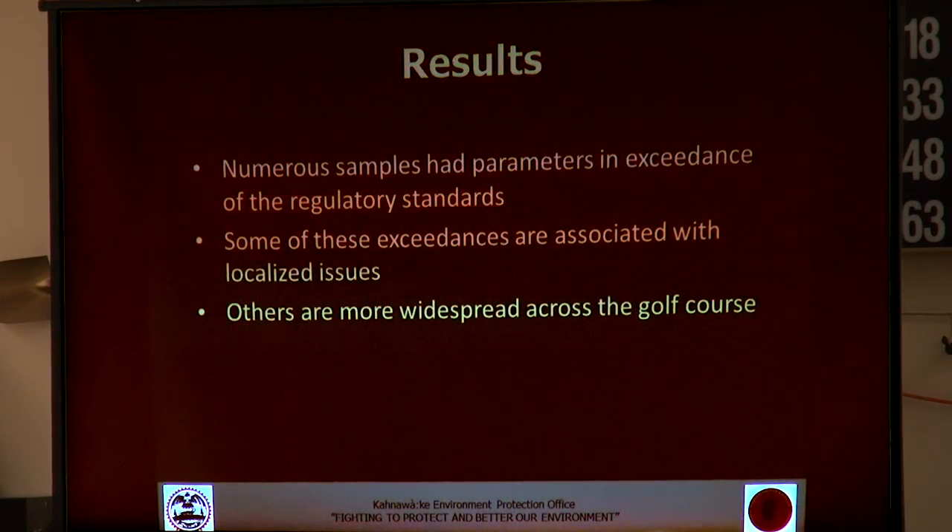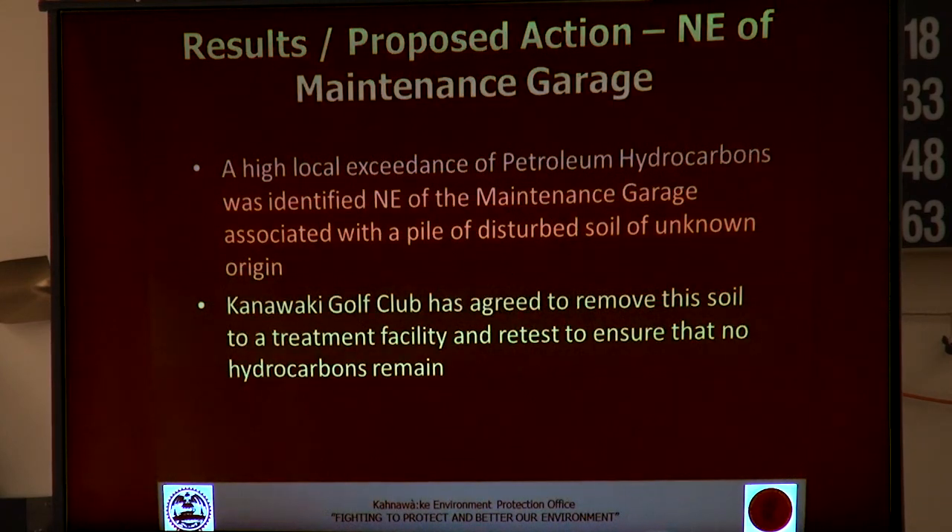Moving on to the results: numerous samples did have parameters that exceeded the regulatory standards. Some of these were associated with localized issues, and others were more widespread across the whole course. The first finding was quite a high exceedance of hydrocarbons identified northeast of the maintenance garage. This was associated with a pile of disturbed soil of unknown origin identified in one of the aerial photographs through the phase one environmental site assessment.